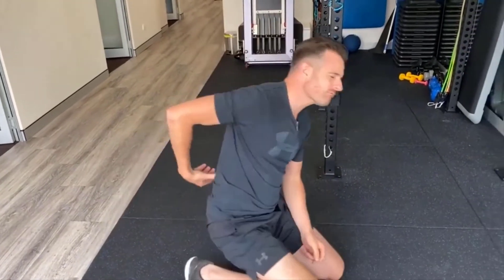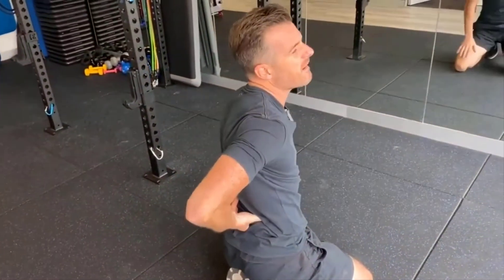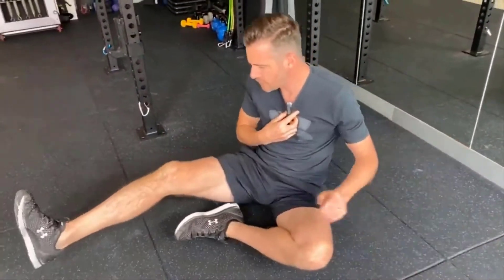Once you've done those two, if you're the sort of person who's got really tight QL muscles, where the extensors are just really rock hard and you put your finger in there and it's really tight, you may find you need a little bit more. This is where the third stretch comes in — the QL stretch. You can find QL stretches all over the internet done in different ways, but this is what I like and I think it really works.